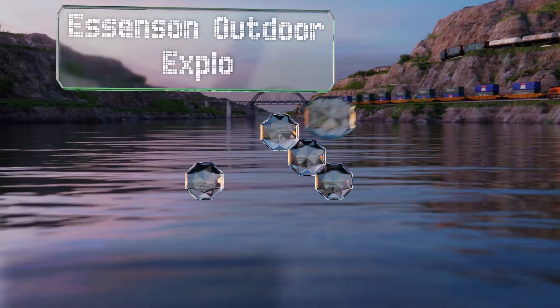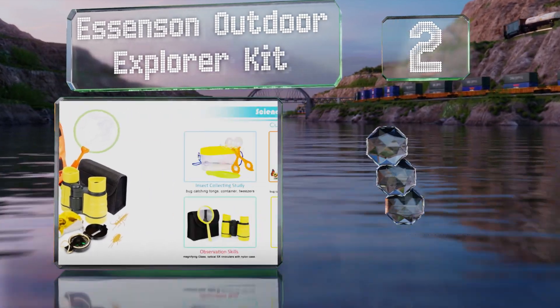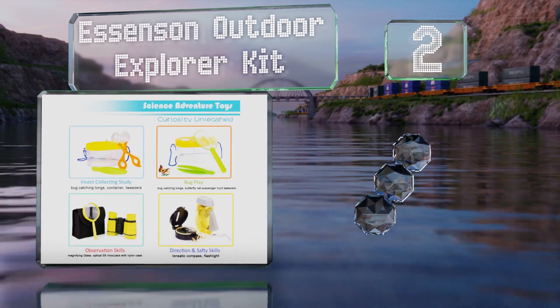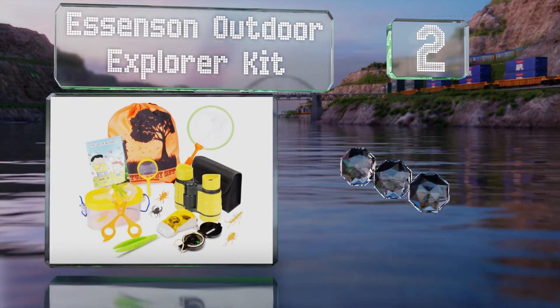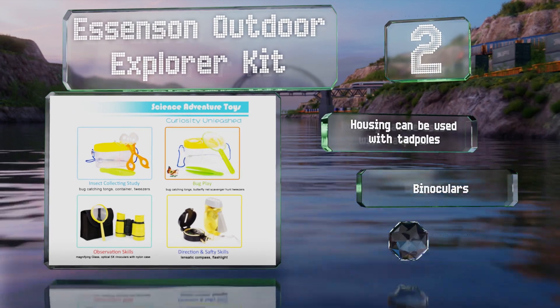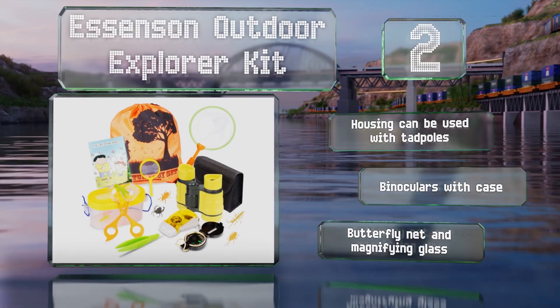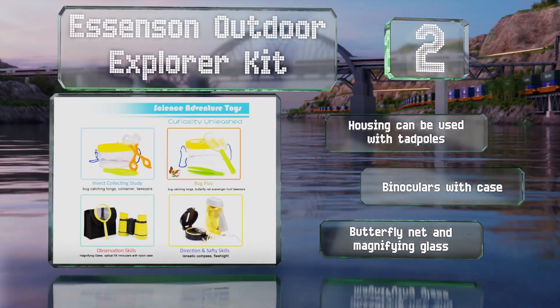At number 2, the Essence Outdoor Explorer Kit comes with many tools your kids need to capture and observe tiny creatures. It includes a home for the critters along with tongs, a compass, a flashlight, and a backpack to keep everything in. The housing can also be used with tadpoles and it comes with binoculars with a case, a butterfly net, and a magnifying glass too.